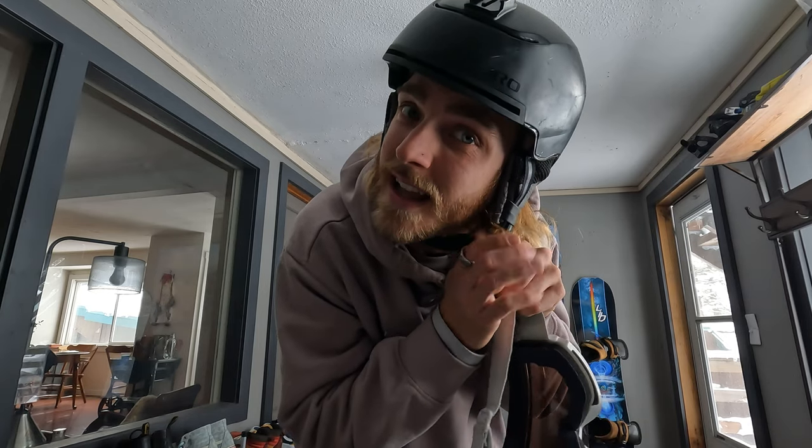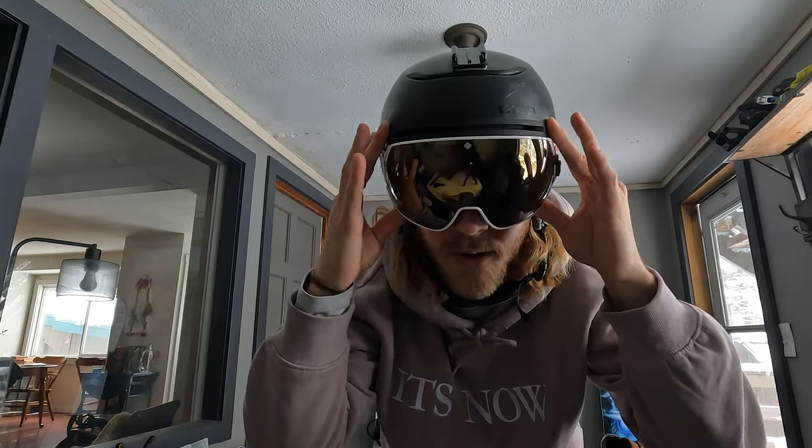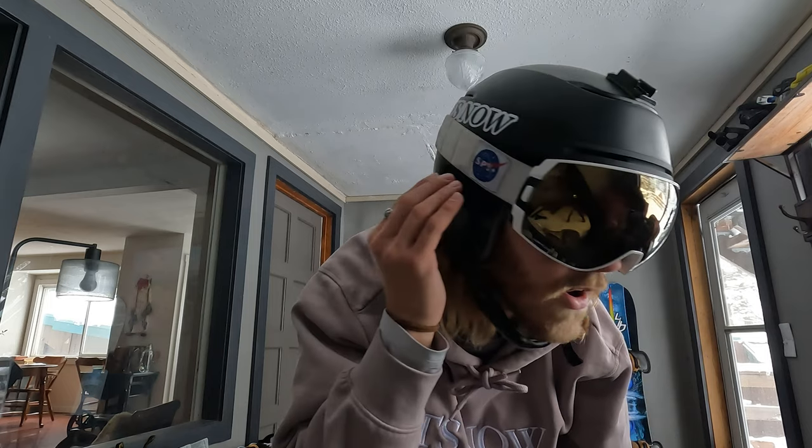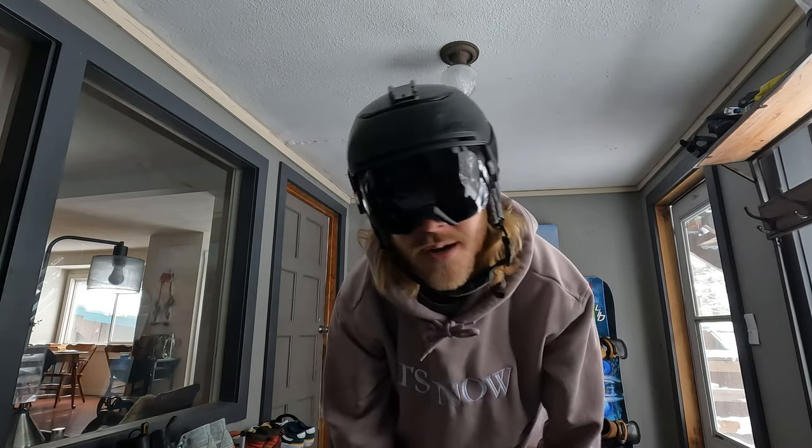That naturally leads us into the goggles — one of my favorite pieces of gear that I own. These are spy goggles that I won in a retail contest for selling eight pairs. I got these NASA-inspired Spy Legacy — super fresh, especially when I rock a white helmet. For everyday goggles, I got the Smith IOXs — perfect for those low-light days when you can't see anything. They sit flush and look fly. I also got the blackout ones for those super sunny days when I'm just trying to look fly.